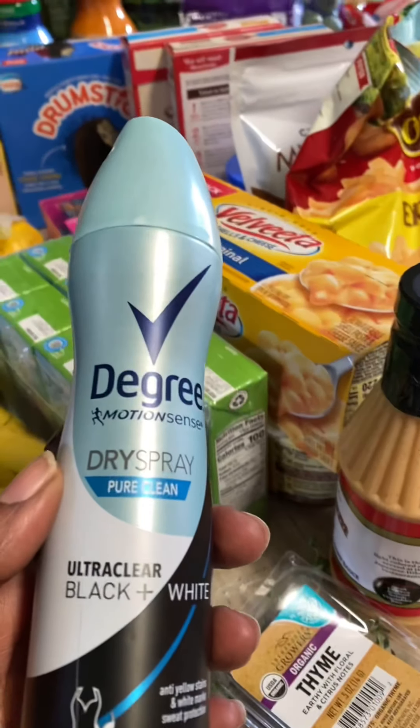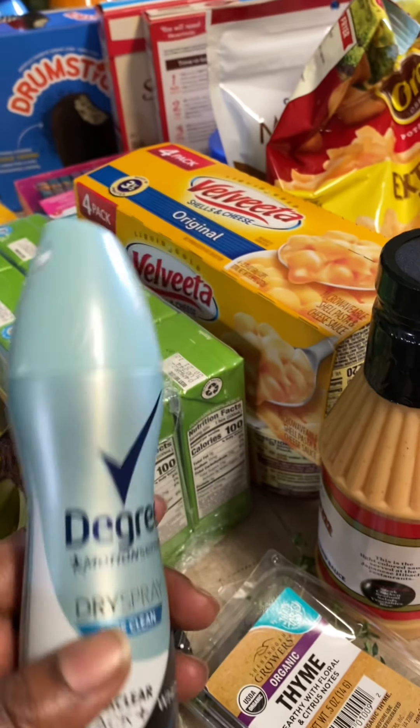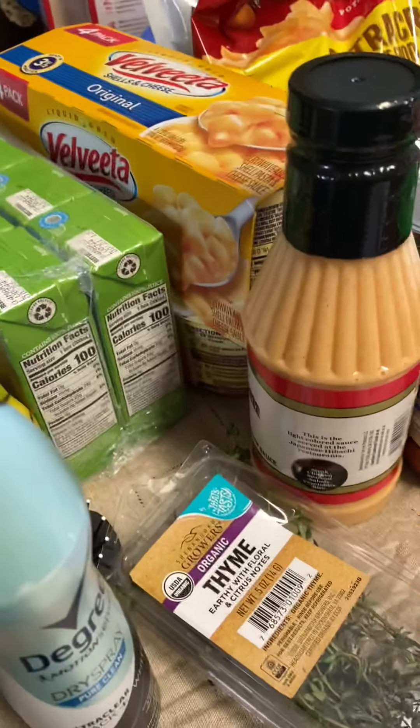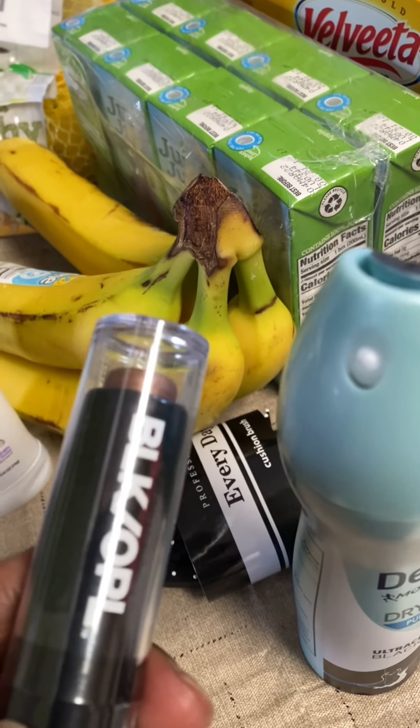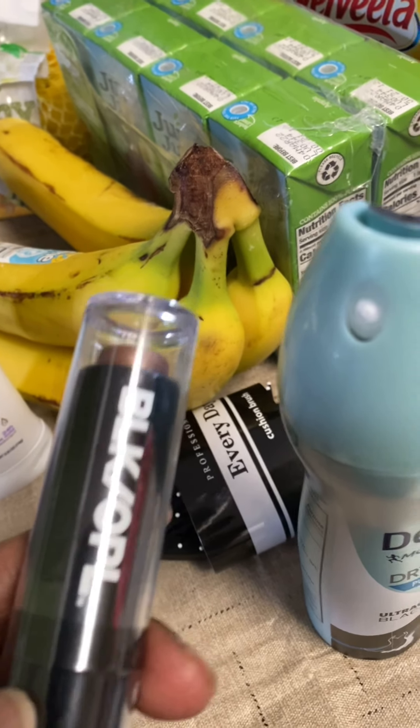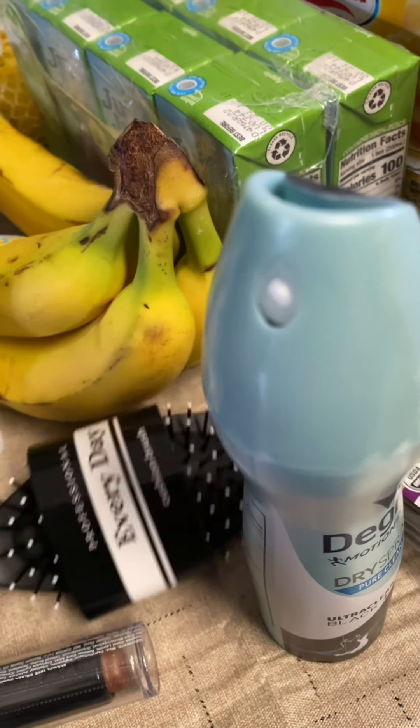This is Degree deodorant — I'm running low. I like that dry spray. I got some Dove too for backup. I bought this — I don't know why — I did a video on this about two weeks ago, but I didn't put it up. The cosmetics in Walmart need another weed brush.